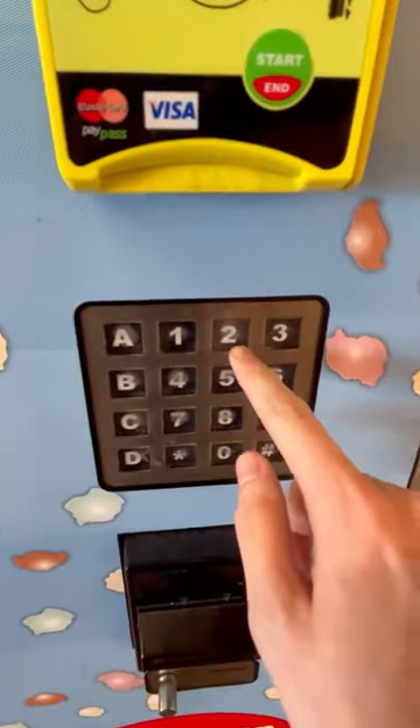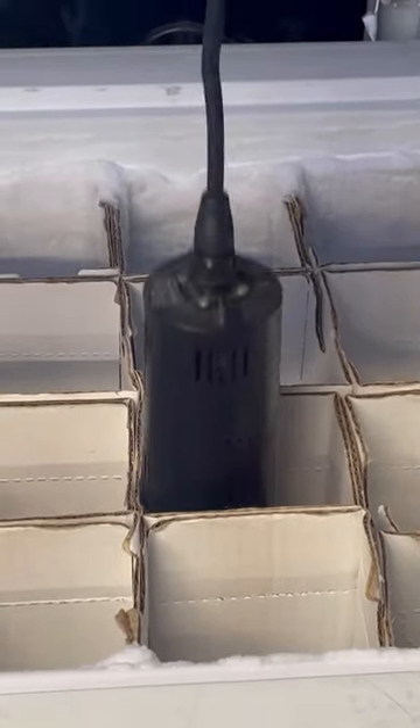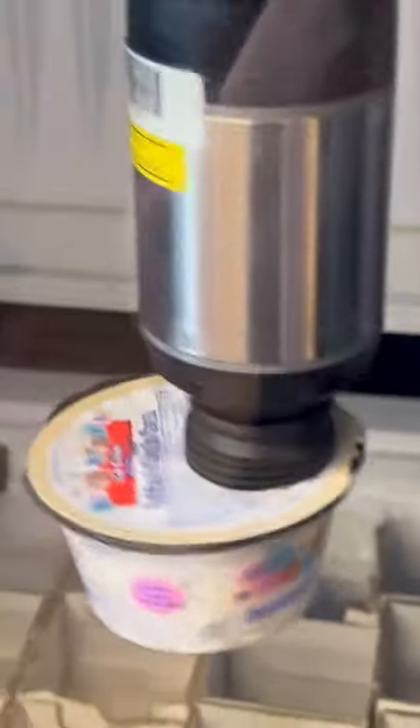There's a lot of different flavors, but we're gonna go with cookies and cream. Once you make your selection, the freezer opens up and then this cool suction cup thing goes down and basically picks up the ice cream — sucks it up, literally. This thing is so awesome and futuristic.